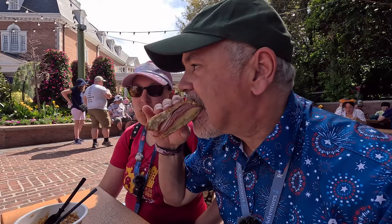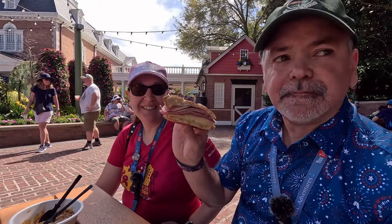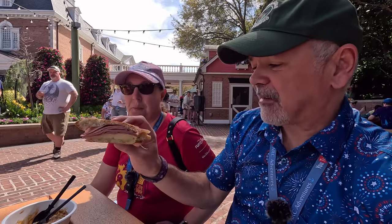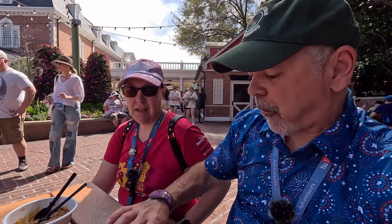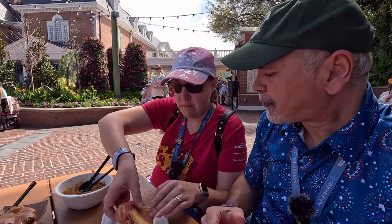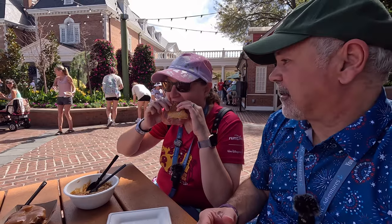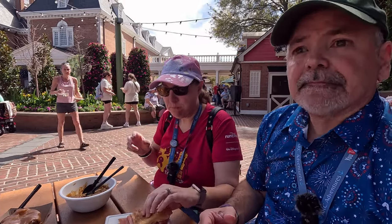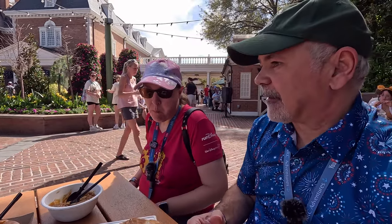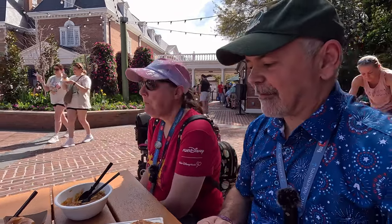I'm going to miss that olive spread. It adds something. Is it dry without it? No. It's very good, just missing something. The olive spread gives it more flavor and excitement. It's still good, but the olive spread just adds more to the sandwich.